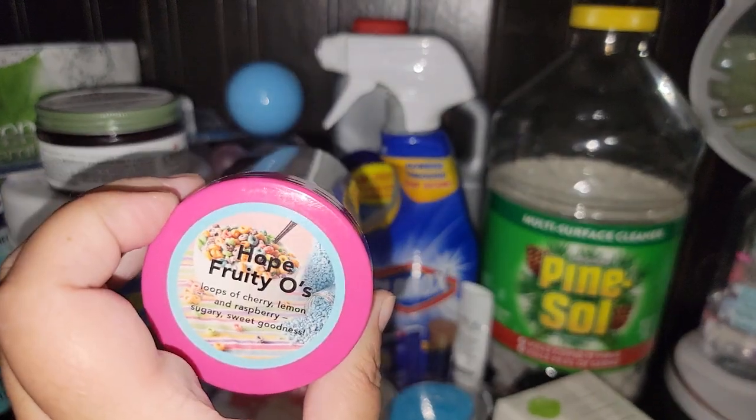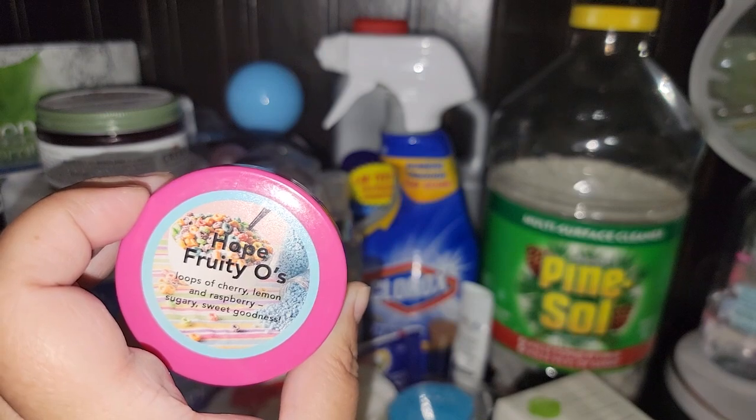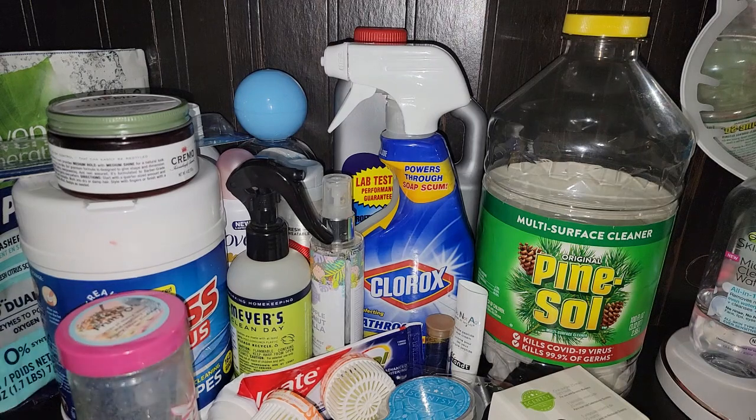Pink Zebra Hope — Fruitios. This did only last me a day — loops of cherry, lemon, and raspberry. It smells just like Fruit Loops. I love the scent of this, but like I said, it only lasted a day for me. I don't even think a whole day.